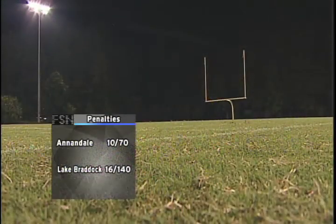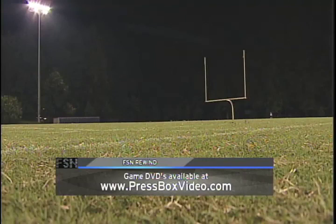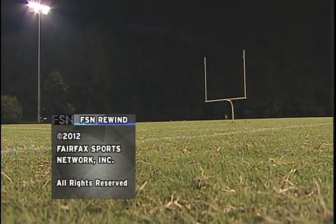Lake Braddock with a 29-25 victory over Annandale tonight. Back in the studio — another key part of this game was penalties. Lake Braddock had 16 penalties for 140 yards; Annandale had 10 for 70. That made a big difference in this game, certainly slowing it down and almost costing Lake Braddock the victory. The final score: Lake Braddock over Annandale, 29-25. Thanks again for joining us here on FSN Rewind. We'll see you next time.